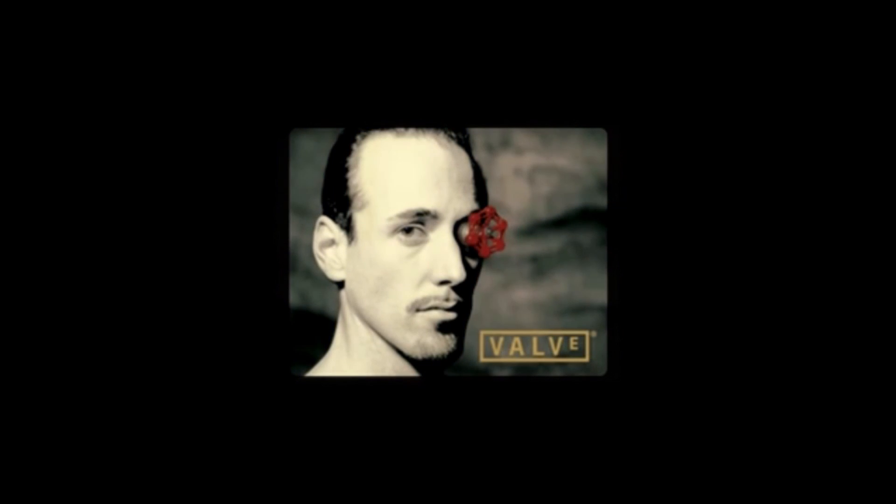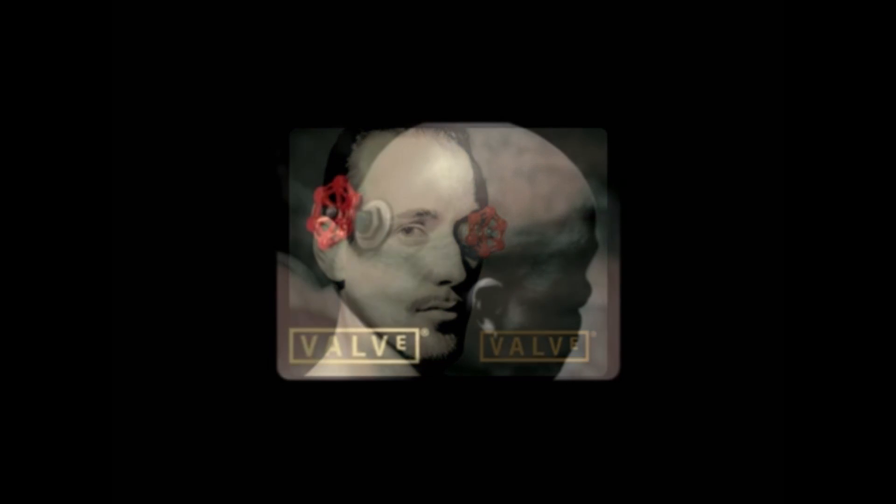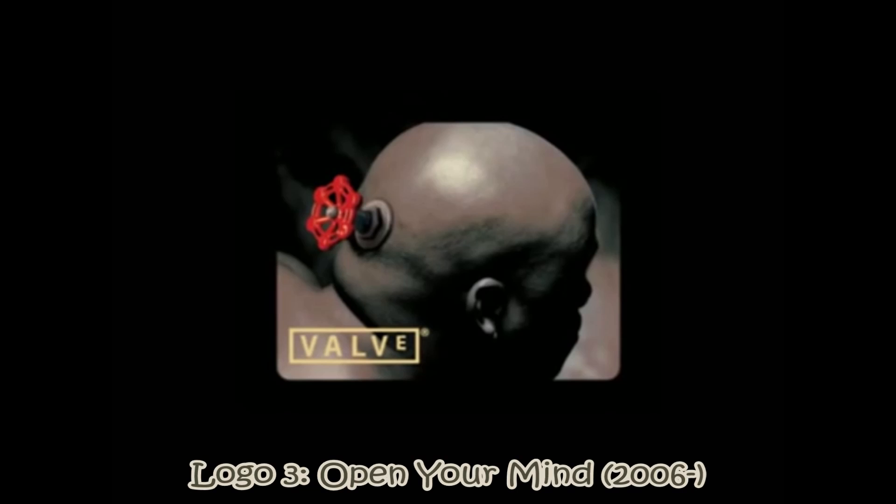If you're a fan of Valve's games, however, you are probably used to this. In 2006, though, the guys at Valve gave us a new logo, which I think is slightly more frightening. Their third logo is this. It's been called Open Your Mind, and it's been in use since 2006.